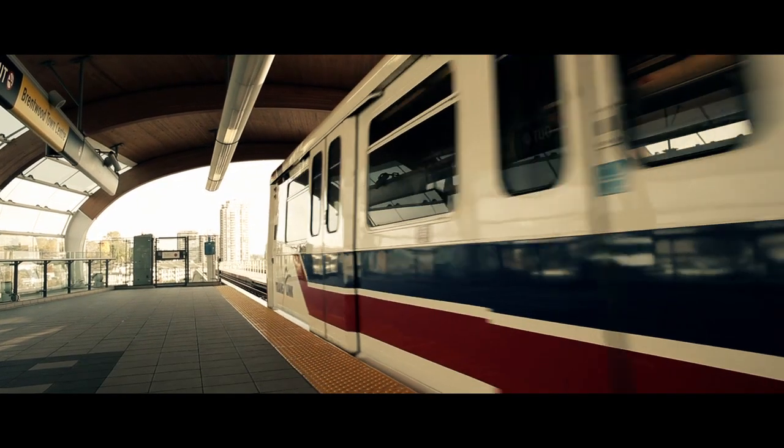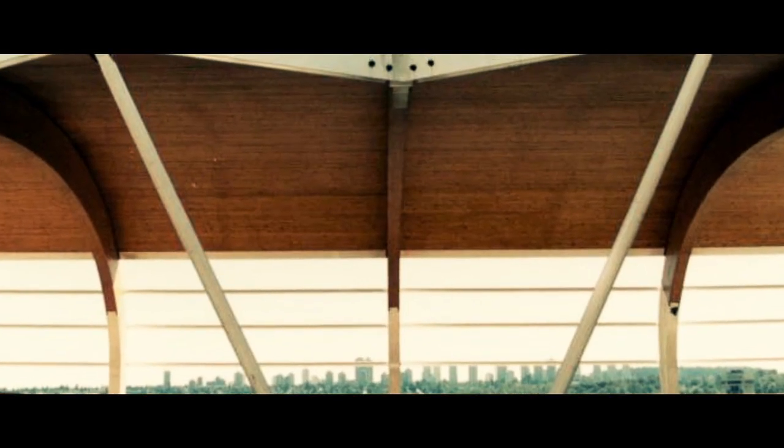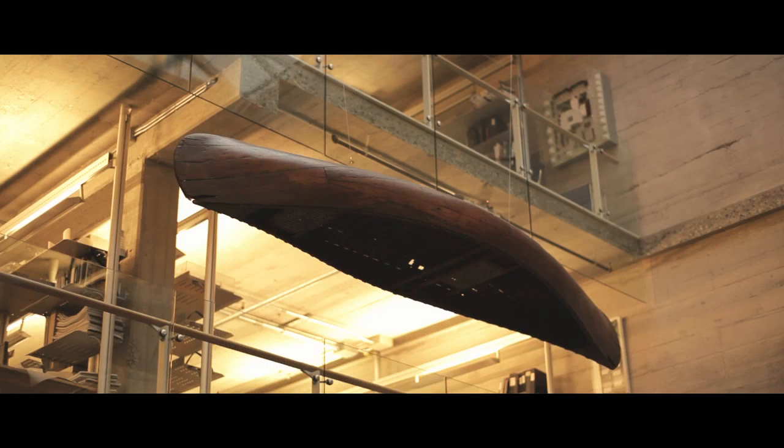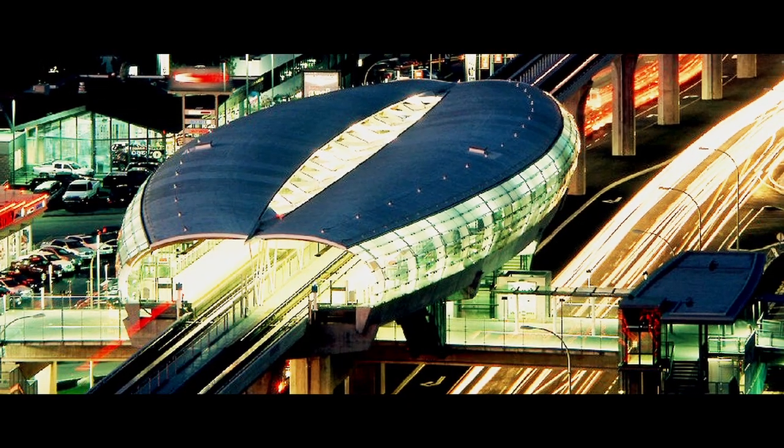The Millennium Line was in fact a unique application where the client was quite forward thinking. They decided they'd like to try wood on these stations — they've never been done before in North America. Peter Busby is an avid canoeist, and in his office he actually has an upside down canoe sitting in his atrium. When we were in the design office talking about what the station could be, he pointed up to that canoe and said, that's the shape I'm looking for. We were able to create a very three-dimensional cocoon-like shape.